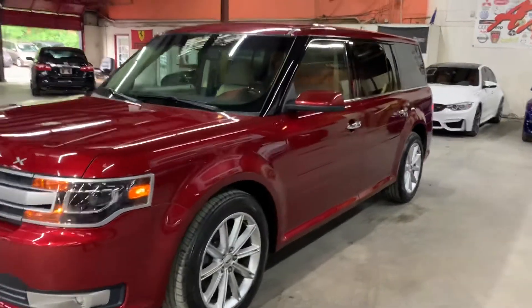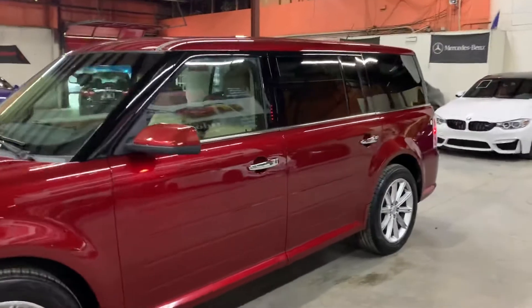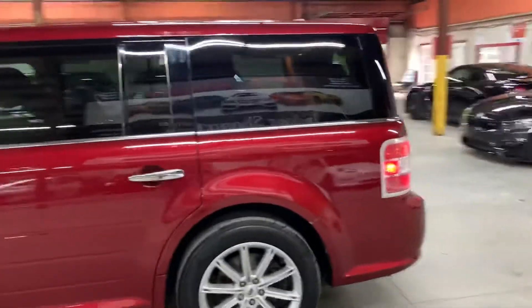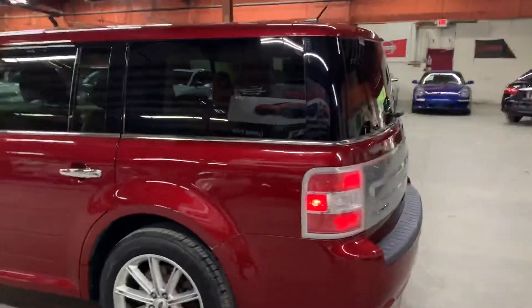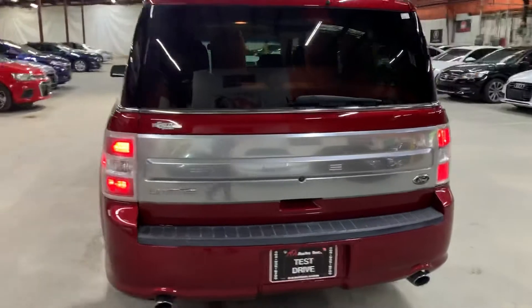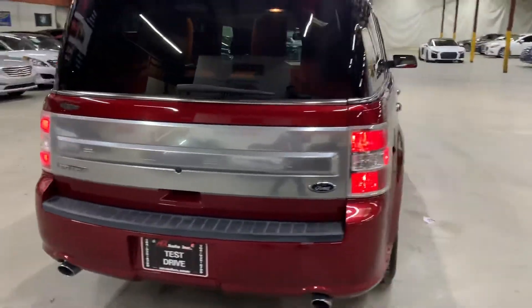Hello guys, it's Alex Santos here from Atlanta, Georgia. Today I'm going to be showing you around this very nice 2014 Ford Flex Limited. We're going to go ahead and give you a quick tour around it. Then we will go inside and check out the interior. This is a 2014 Ford Flex Limited.